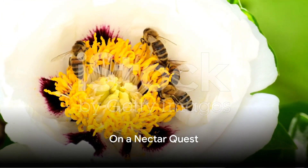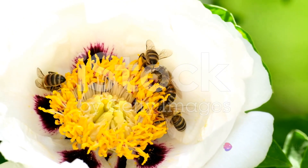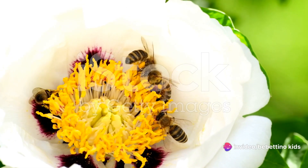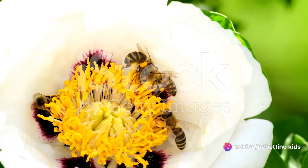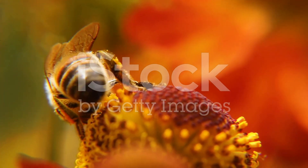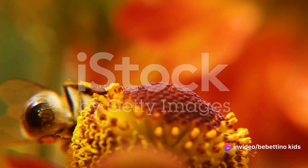Now, what do you think is the first thing on our bee's to-do list? As soon as our little friend flutters its wings in the morning, it embarks on a very important mission. It's what we like to call a nectar quest. You see, nectar is not just a sweet treat for bees — it's their food and their energy source. And not just that, it's also the key ingredient in making honey.